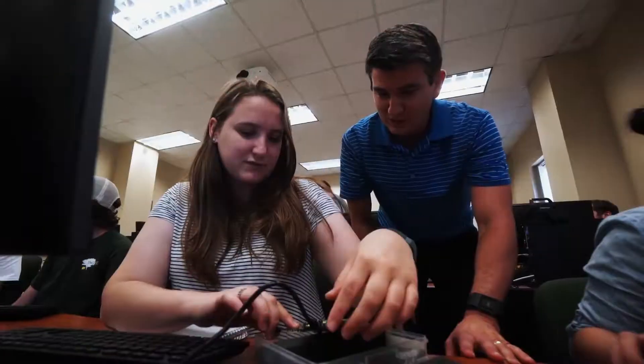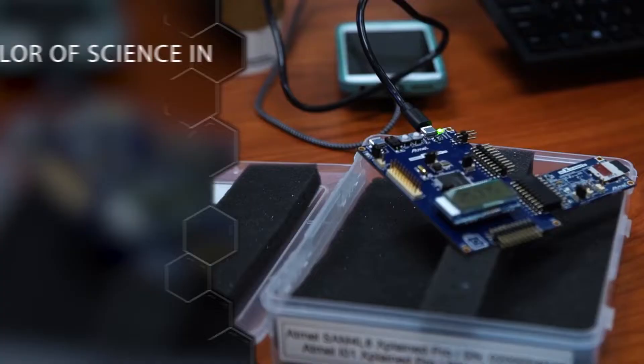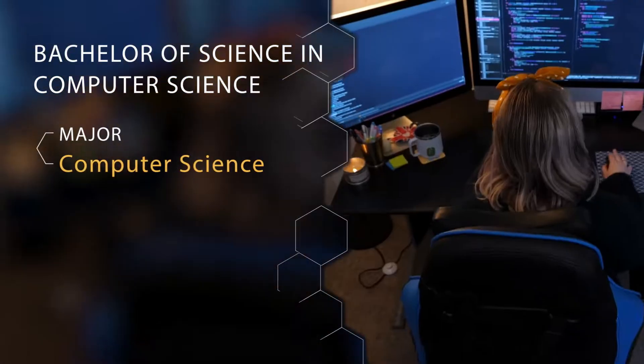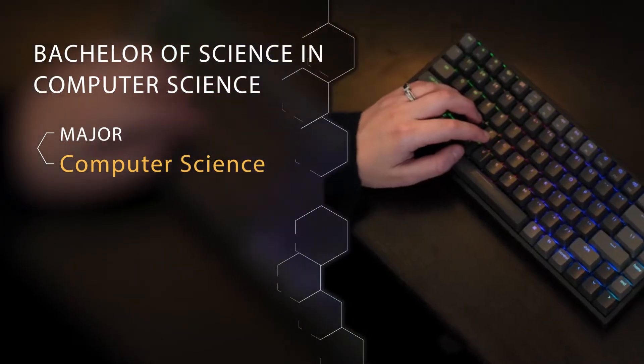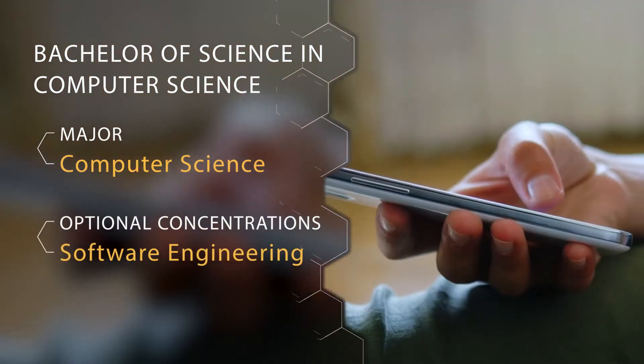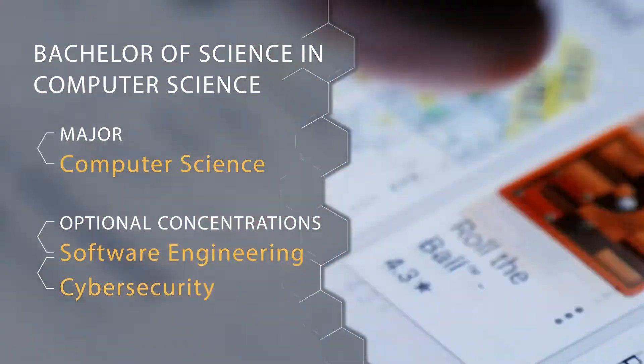I'm going to start on the Computer Science side. The first major that we offer is a Bachelor of Science in Computer Science. Our general concentration is Computer Science, but we do also have some optional concentrations in Software Engineering and Cyber Security.